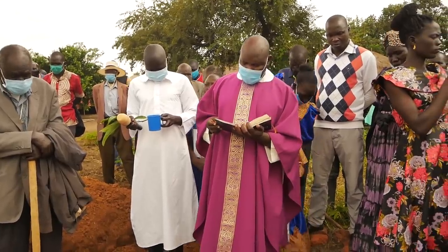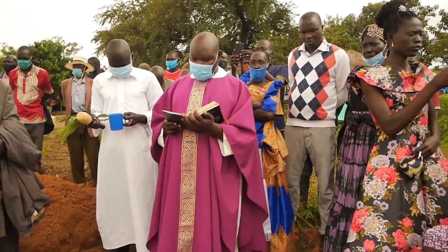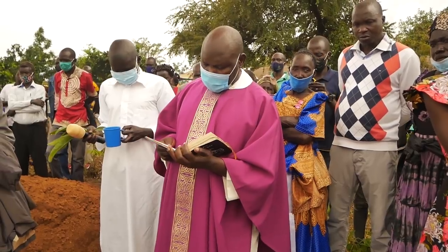A final prayer is then made just by the graveside before the body is lowered into the grave, and that is always done by the priests.